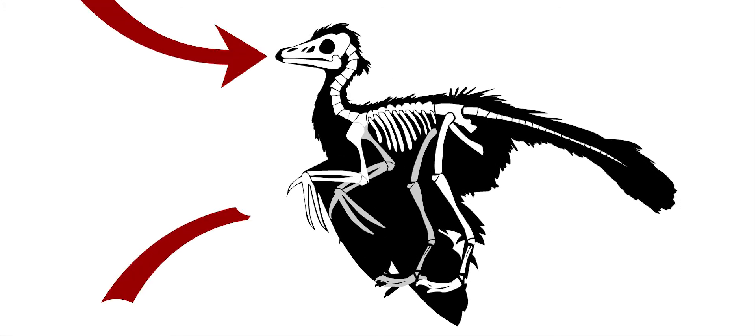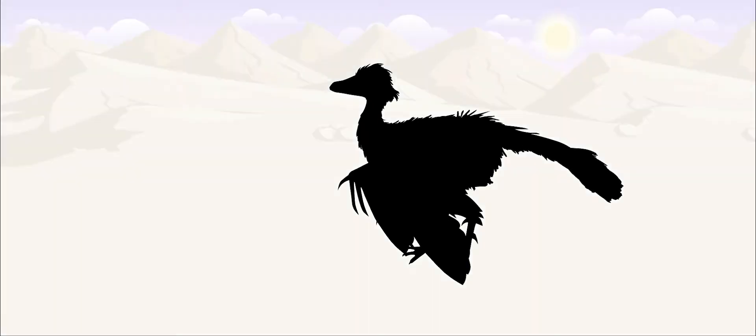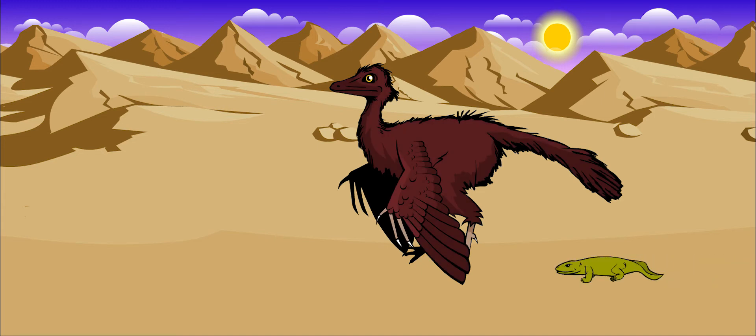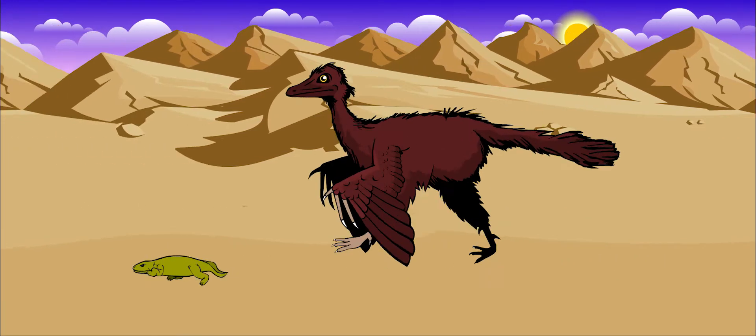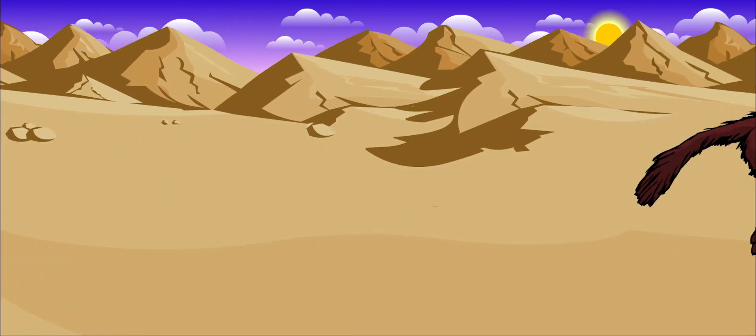It had sharp teeth, claws on its wings, and a long, bony tail. Like many small predators, Archaeopteryx ate insects, lizards, and leftover meals of other larger dinosaurs. This means that it was a scavenger.